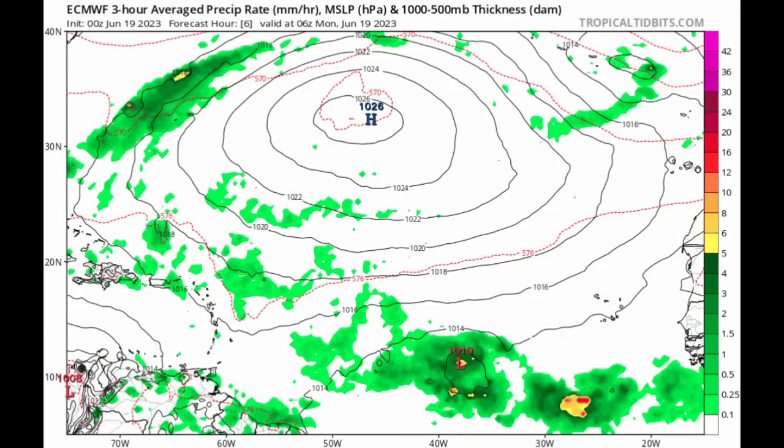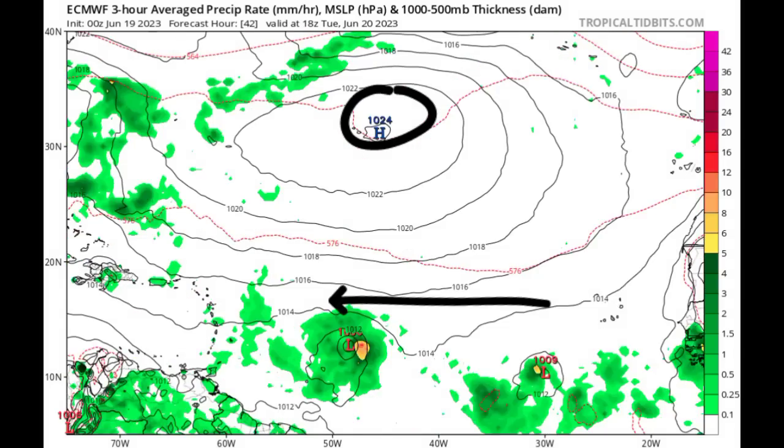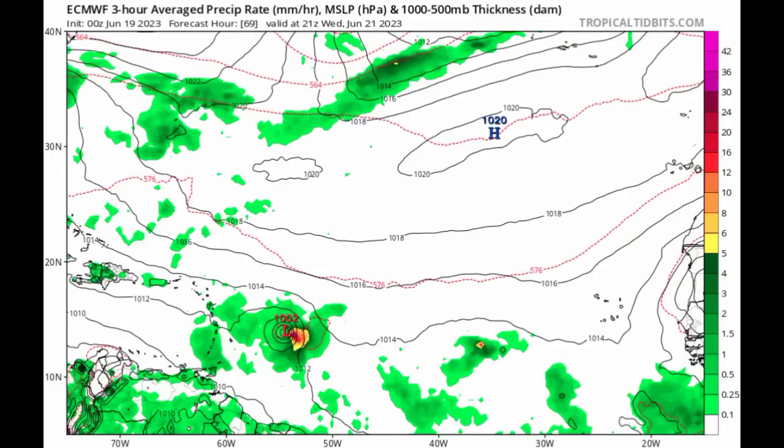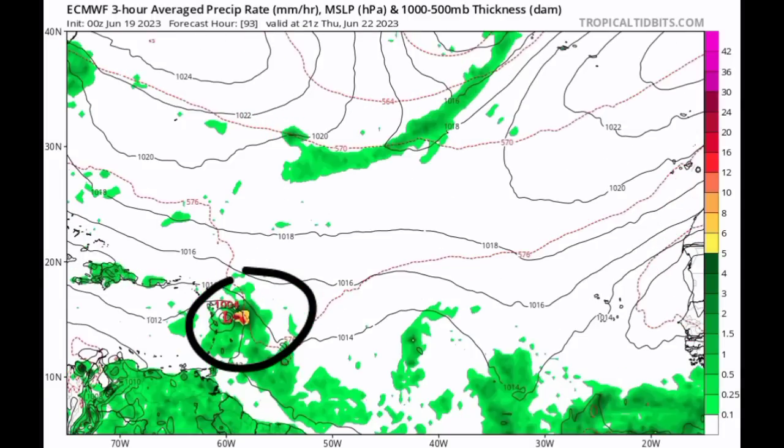Moving on to the Euro model — as we progress throughout this week, we can see that high pressure steering these systems toward the west. The Euro is showing that while 92L, likely Bert at the time, is developing and intensifying, that second system is going to be struggling out there with unfavorable conditions and the model is not showing much become of it. As for 92L, we're seeing it approaching the Caribbean as we head into late Thursday and Friday, likely bringing lots of rainfall to the eastern islands.